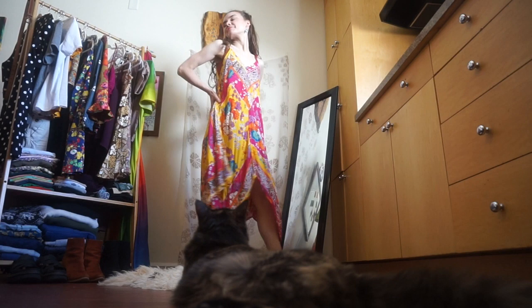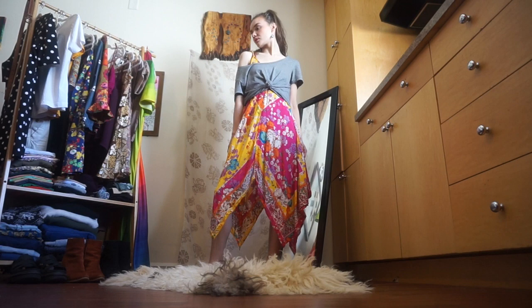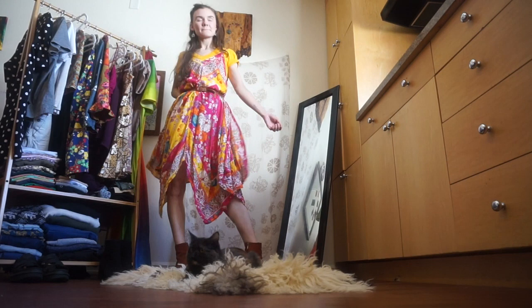This next piece was probably the last non-sustainable piece I purchased — from the sale rack at Anthropologie. I really do love it and get a ton of use out of it.